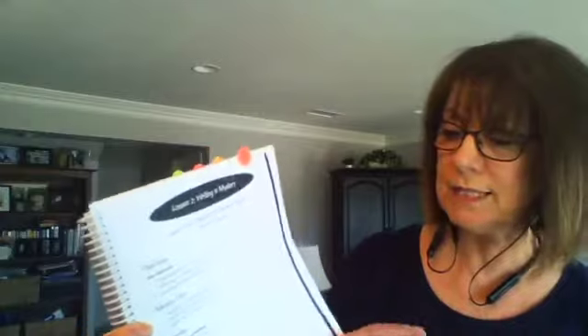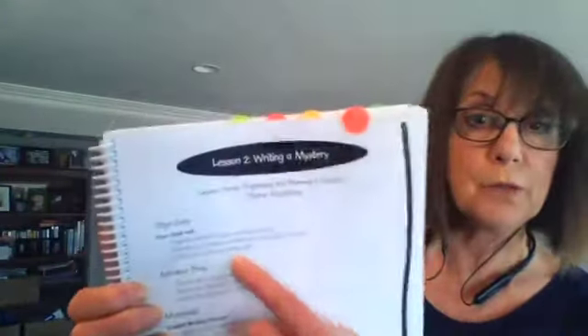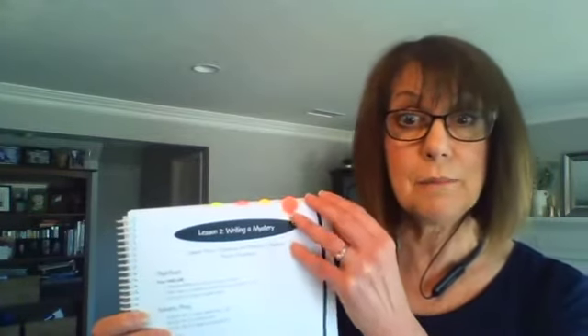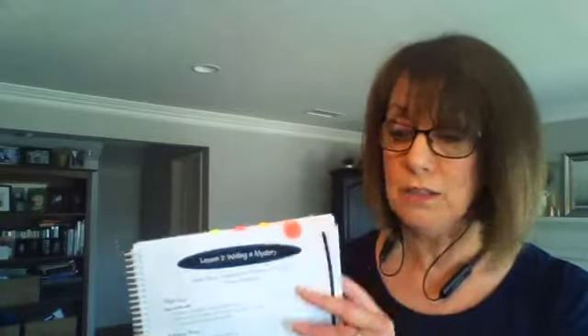The first page of each lesson lists materials and supplies, objectives, and any advanced prep needed. If you give yourself 10 minutes on Sunday before your week begins, your prep will be done. You can throw everything into a manila folder labeled by lesson. At this level it won't take more than 15 to 20 minutes to prep for the full three weeks.